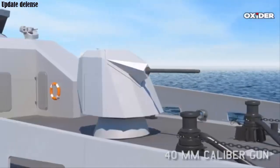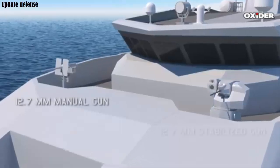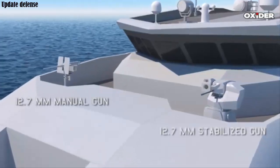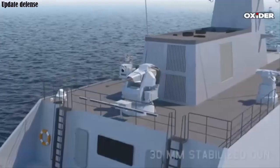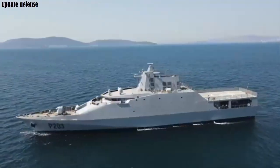The first ship, codenamed P-203, was launched on October 26, 2023, followed by P-204 on April 19, 2024. Both ships are expected to be delivered to Nigeria in 2025.